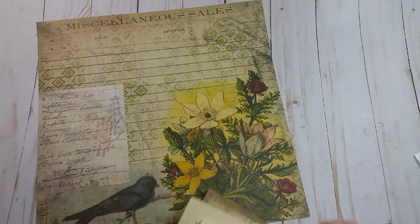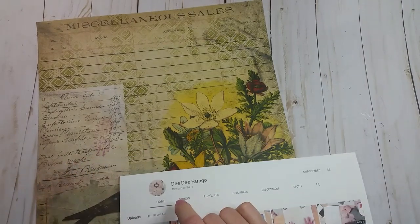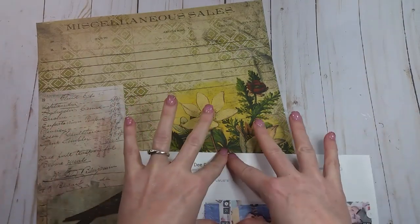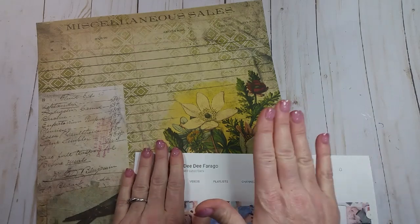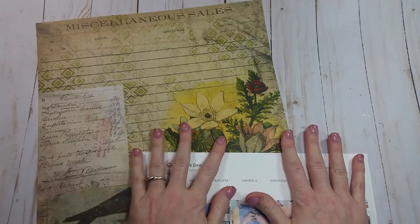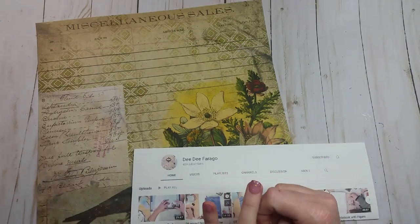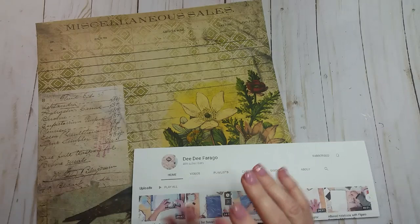So go over to DD's channel. Right now DD is at 489 subscribers, and our goal is to get her to 1,000. That sounds like a lot but it should be pretty easy — last week with Jenie's channel we gained over 700 subscribers for her, so this time I'm only asking for another 511. Let's get DD up to a thousand! What I need you to do is leave a comment on the video that I'm linking below and tell DD that you were sent over there by me, and you'll be entered to win the little loaded envelope booklet.